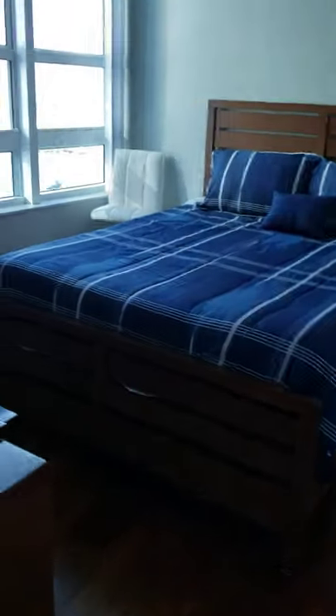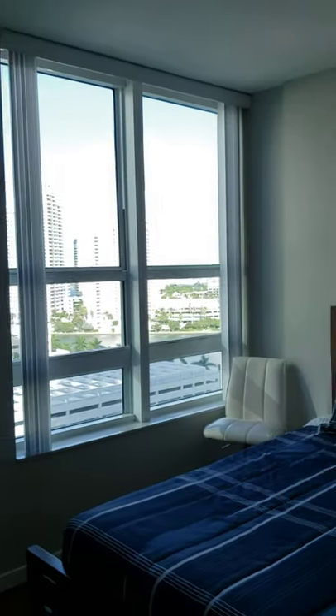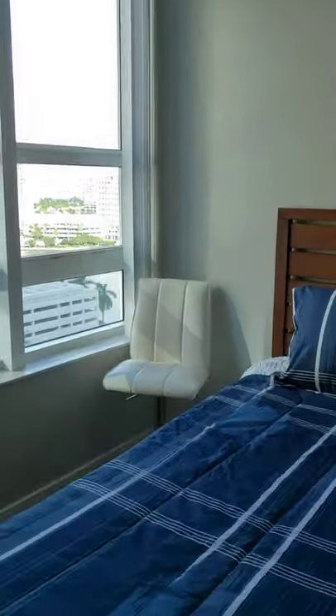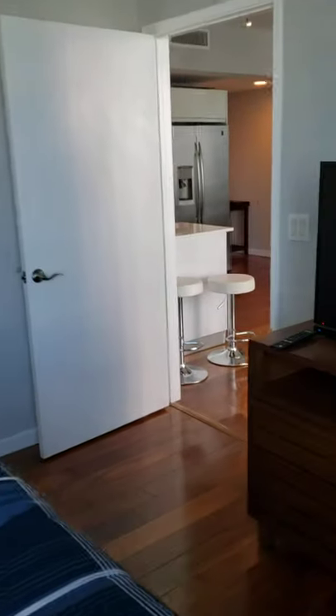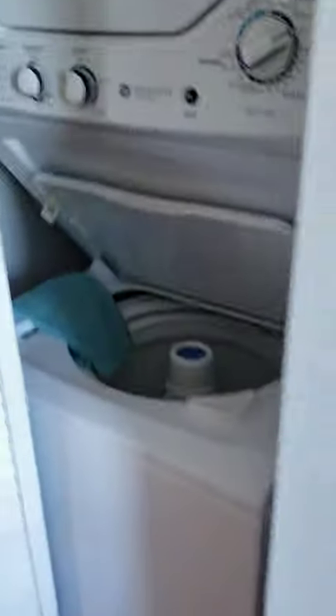It's a split floor plan, so there is total independence. Now going to the second bedroom — also very spacious with a lot of light through a large window. It is definitely big. It has very large walk-in closet space, and there is also a washer and dryer that was recently bought, excellent quality.